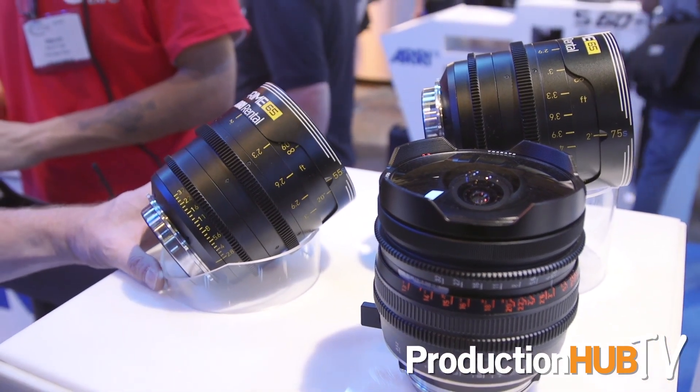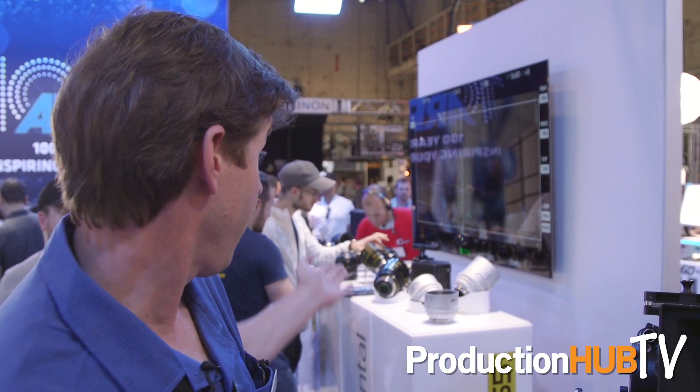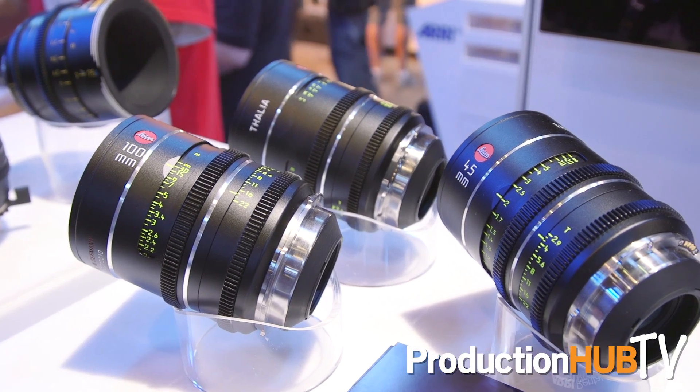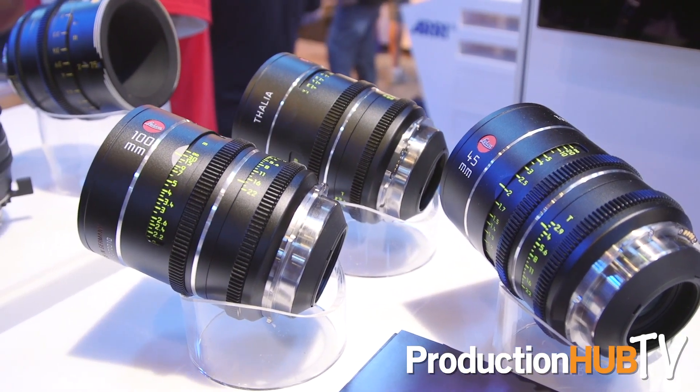We're also showing some of the versatility of the platform with other lens lines such as the Cooke S7 series, which was just released recently, and we have the Leica Thalia lenses here on display — all of which will work on our camera.